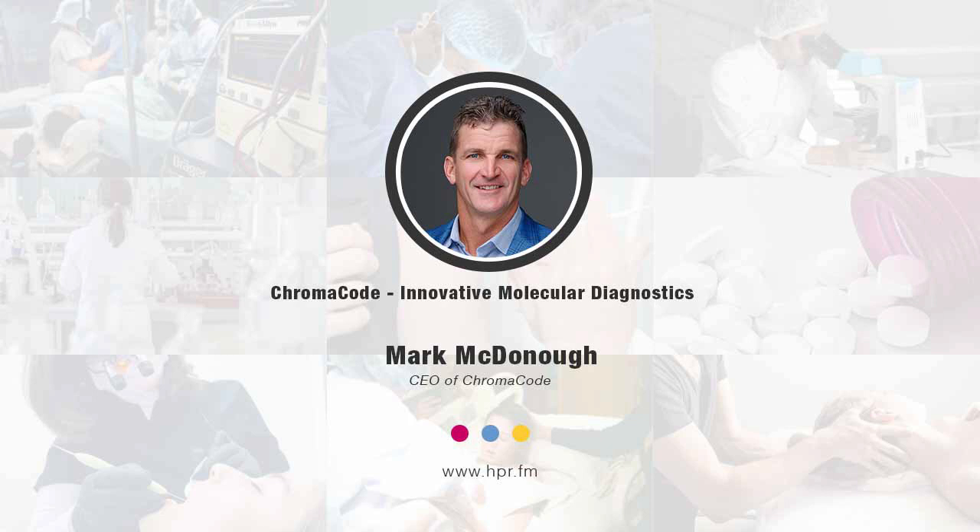Give us a website where our listeners can learn more. It's www.chromacode.com — that's C-H-R-O-M-A-C-O-D-E.com. Mark, I appreciate your time this morning. Thank you so much for joining us here on Health Professional Radio. You've been listening to Health Professional Radio. I'm your host Neal Howard, in conversation with Mark McDonough. Audio copies of this program are available at hpr.fm and healthprofessionalradio.com.au. Be sure to subscribe to our YouTube channel at youtube.com, Health Professional Radio.